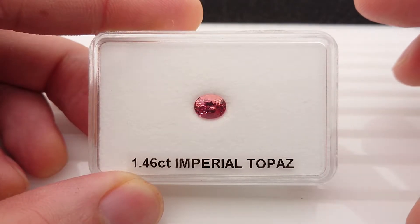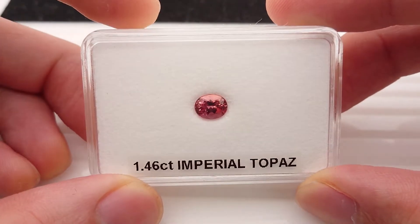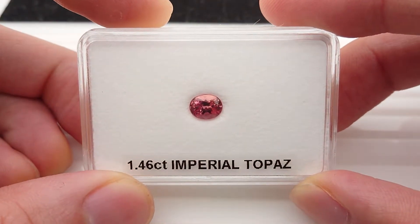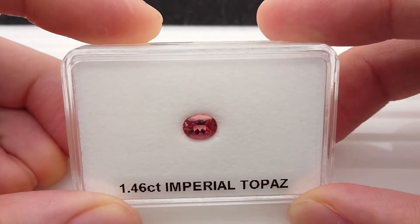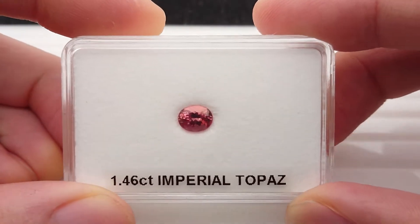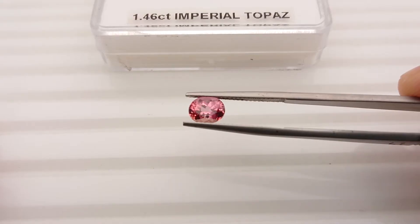Hi everybody, this is Taekun Ming with another gemstone video. Here is a 1.46 carat Imperial Topaz from Brazil. Look at the color — let's have a closer look.